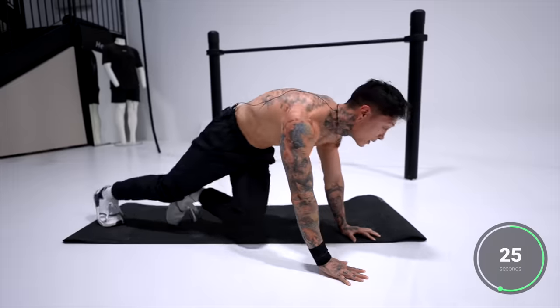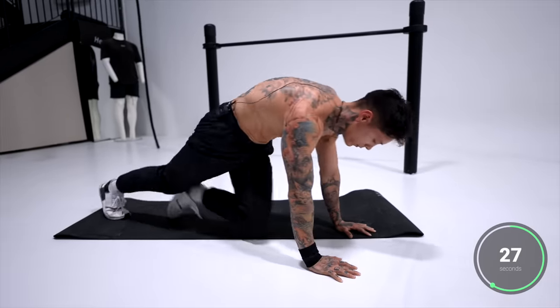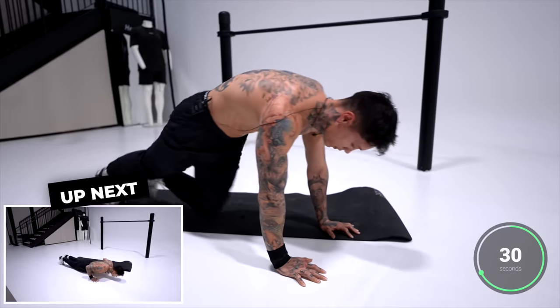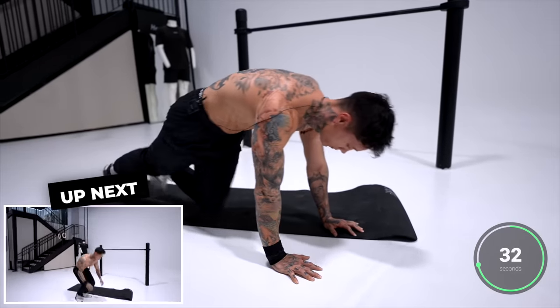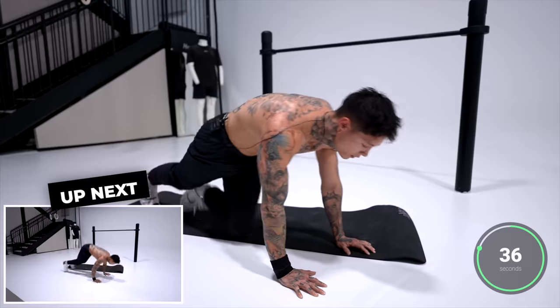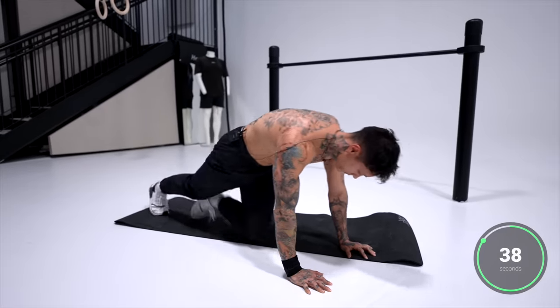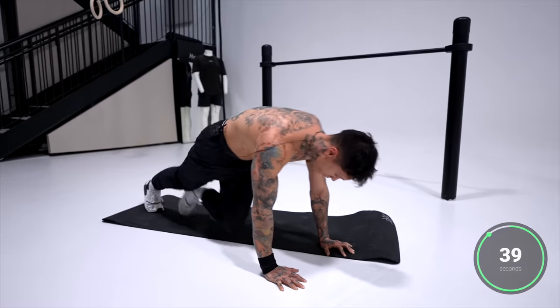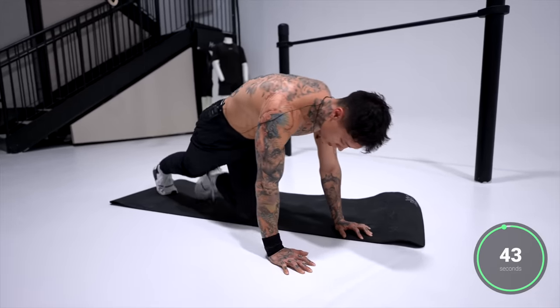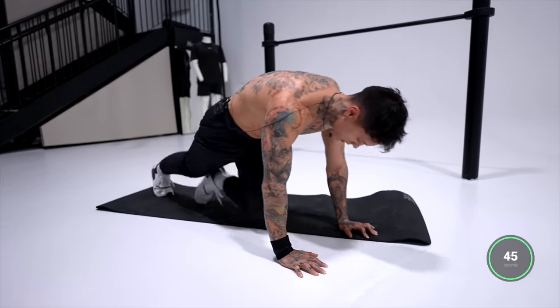We're almost there, guys — hang in there. Squeeze your core. Last 10 seconds — five, four, three, two, and one.